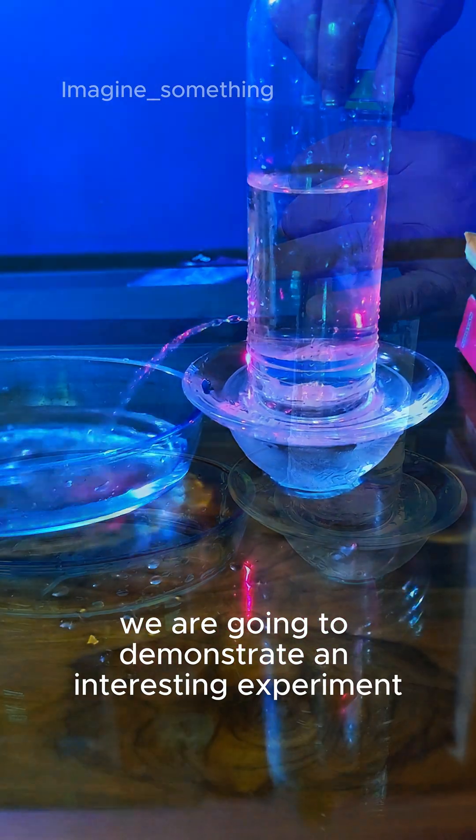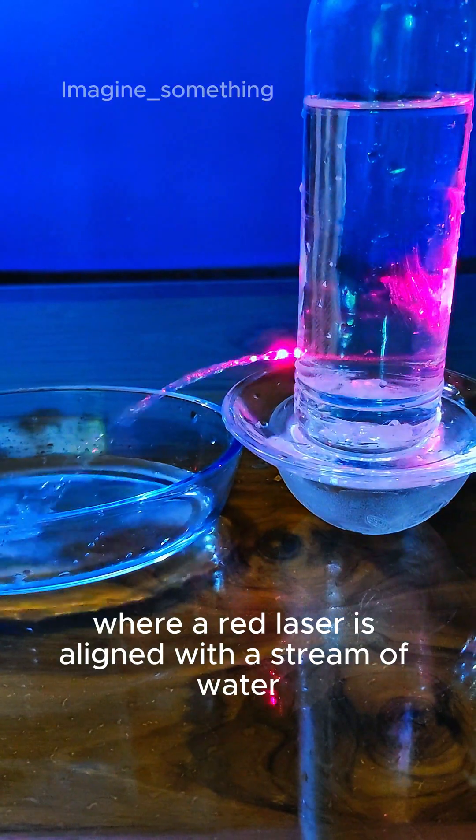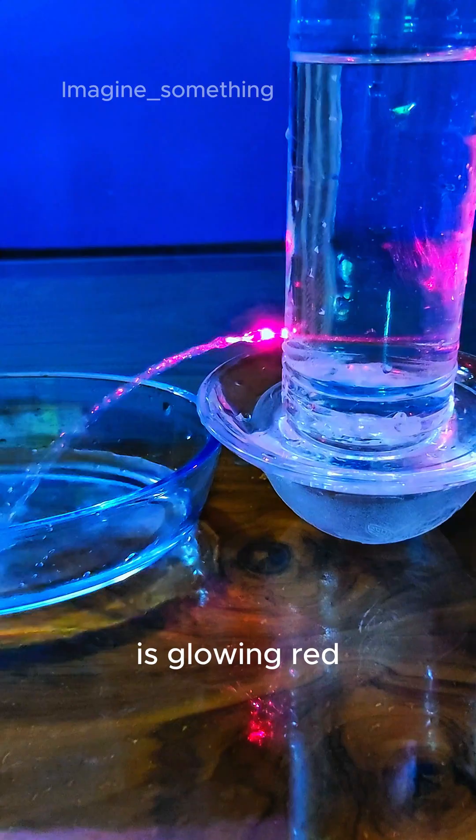We are going to demonstrate an interesting experiment where a red laser is aligned with a stream of water, creating the illusion that the water itself is glowing red.